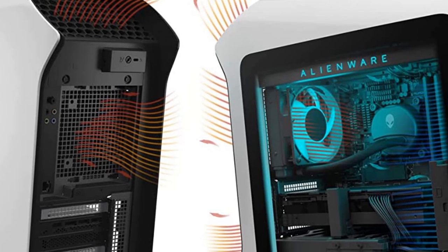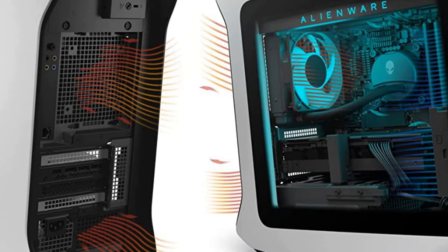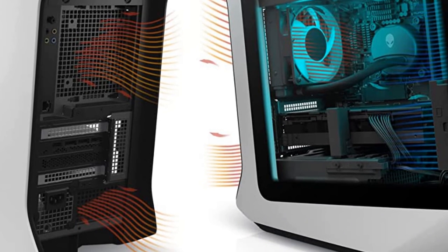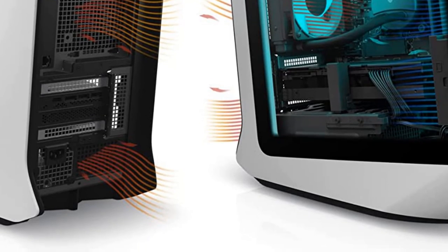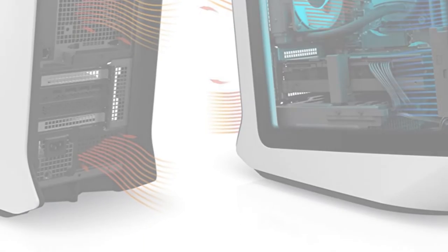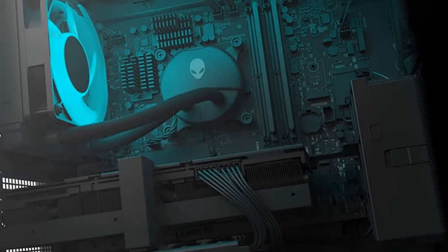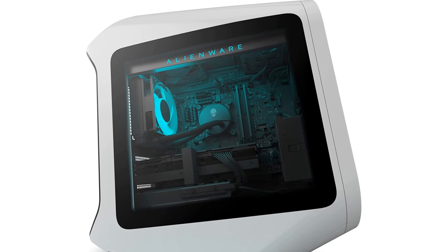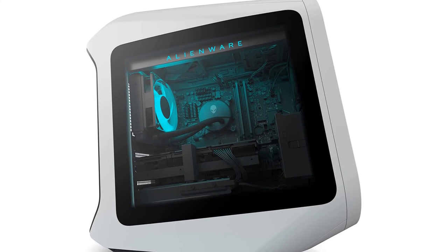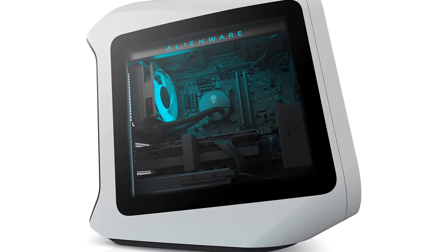In our testing, we found that the Alienware Aurora R13 made short work of our benchmarking tools and the games we use to stress-test higher-end models. A review unit came powered by the Intel Core i9-12900KF CPU, with 64GB DDR5 RAM and an RTX 3080, so naturally 4K at 60fps and above was absolutely no problem here.